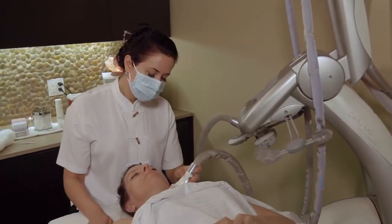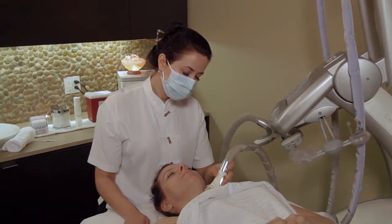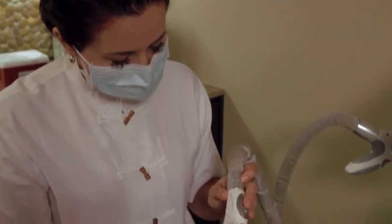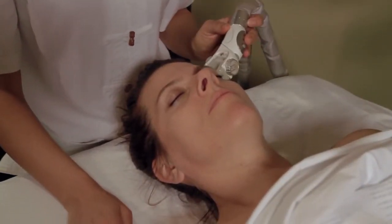There are several machines that may be incorporated in a cosmetic acupuncture treatment. Endermalift is a relaxing, non-invasive procedure that drains the lymphatic system, increases blood circulation, and lifts and tightens the skin. It treats congestion, under-eye puffiness, sagging skin, and wrinkles.